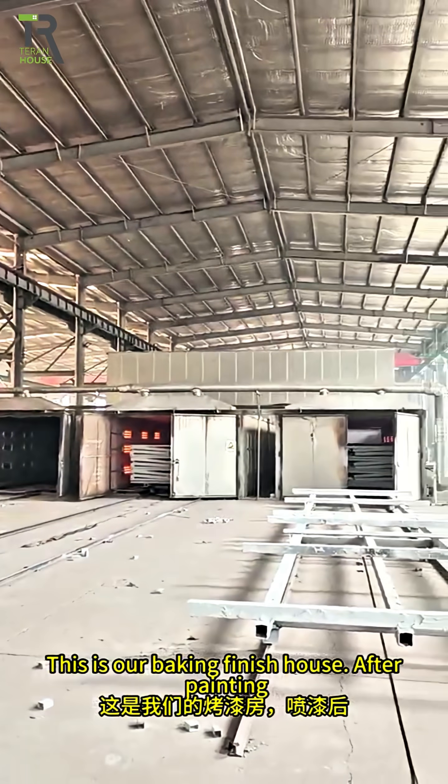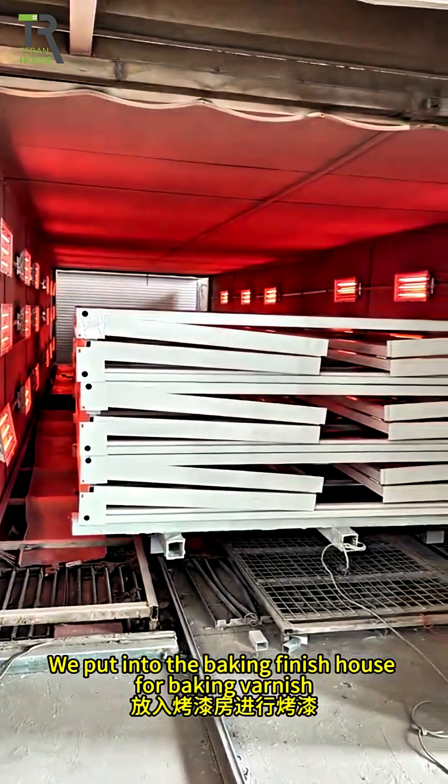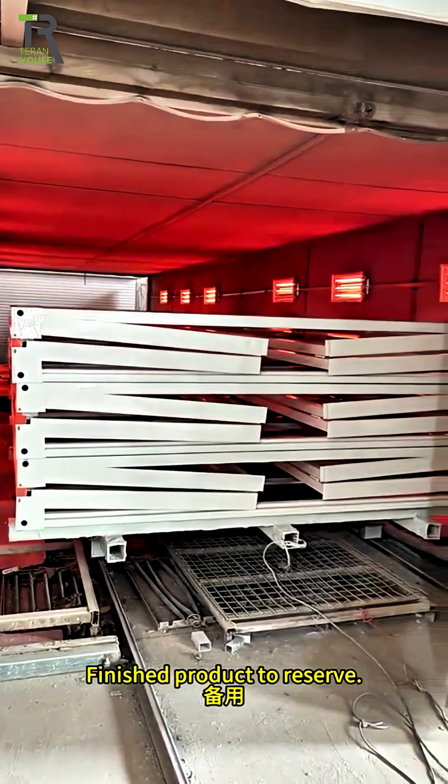This is our baking finish house. After painting, we put the frames into the baking finish house for baking varnish. The finished products are then moved to reserve storage.